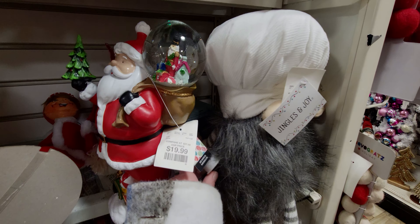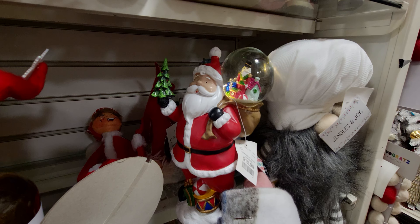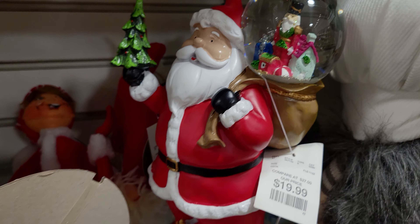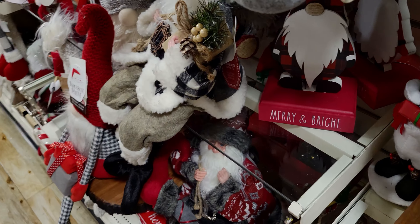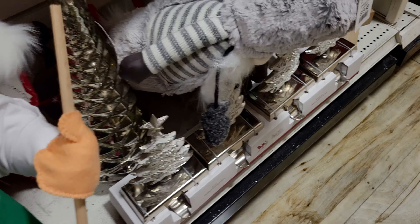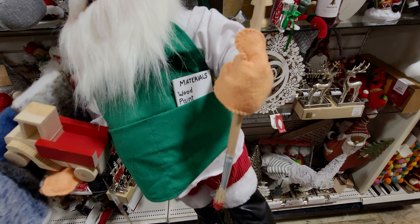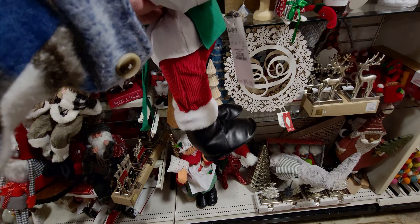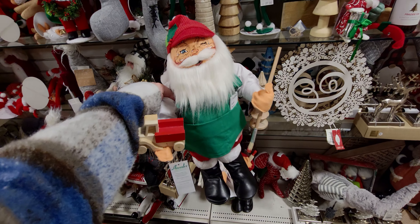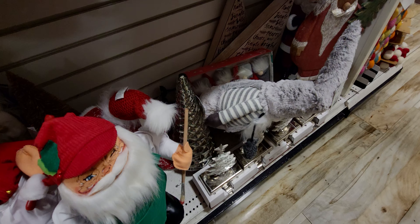There's also this Santa globe, $19.99 — oh my gosh, that is so cute! Down here there's also more modular trees. And there are more Annalees — look at this one, oh my gosh so cute. It's made of wood and paint — it's Santa painting a toy truck. This one is $39.99, compared to $80 retail.